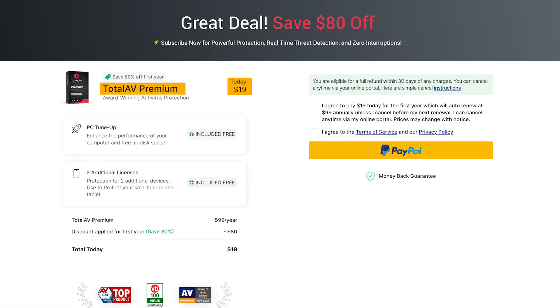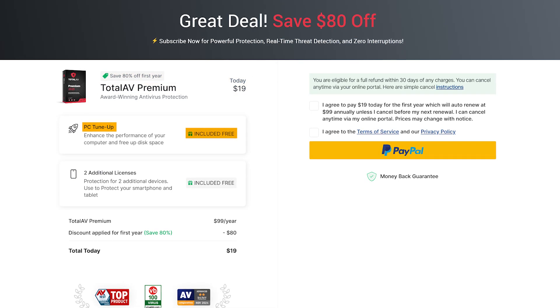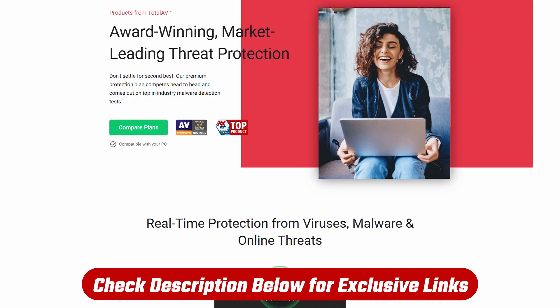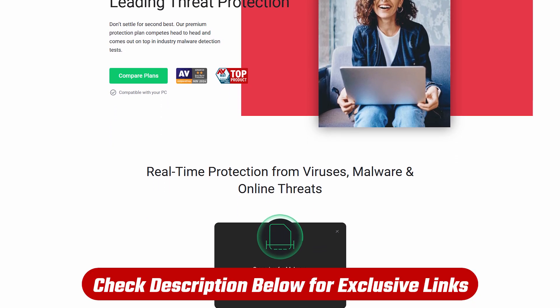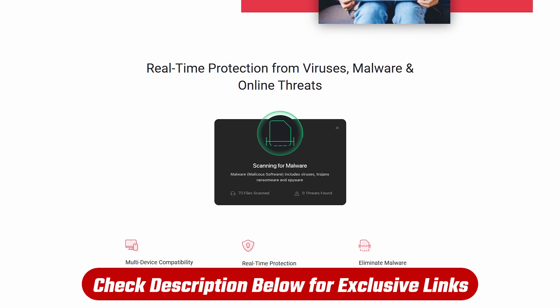TotalAV plans start at $19 for the whole first year, with full access to all their advanced features for up to three devices. If you decide you'd like advanced protection from a premium antivirus service, make sure you check out the links in the description below to get a nice discount.